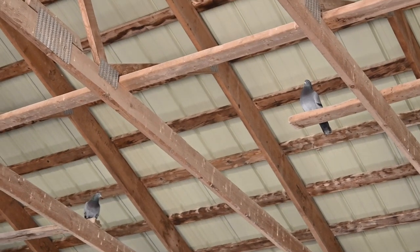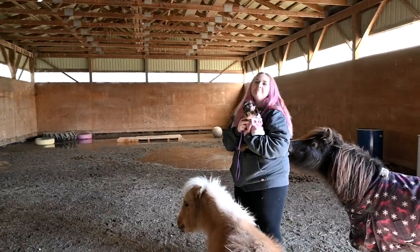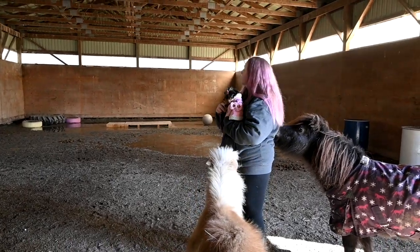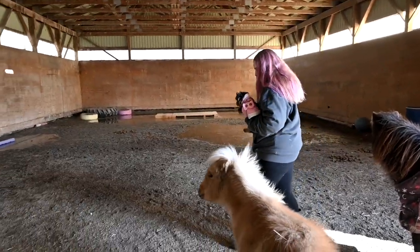I need to clean the arena clearly — the horses have been pooping in here. It's still wet in here but it didn't get super bad. We have a nice area. Let's put her down and see what happens.